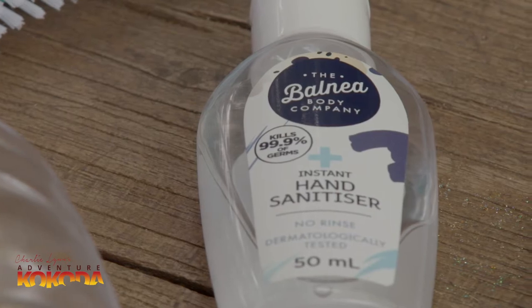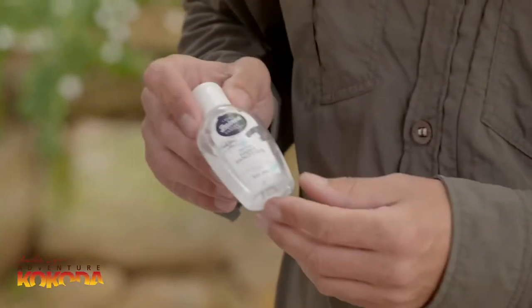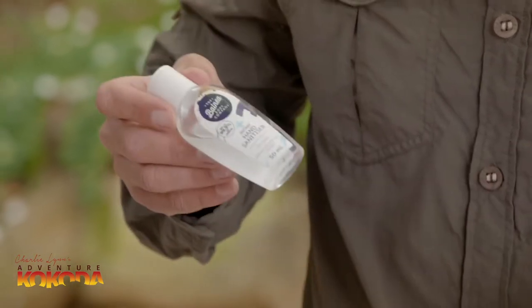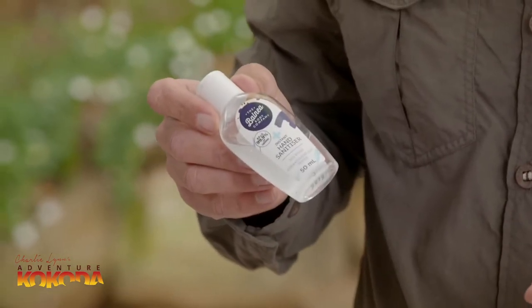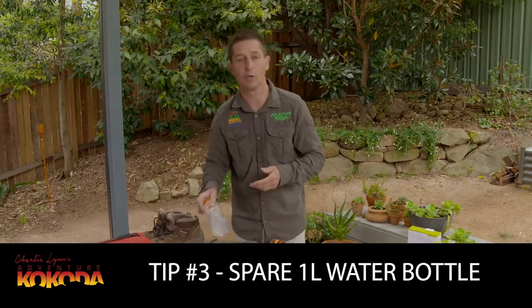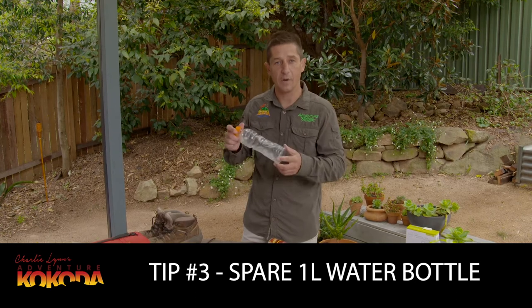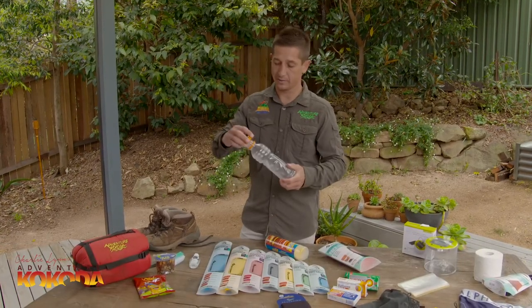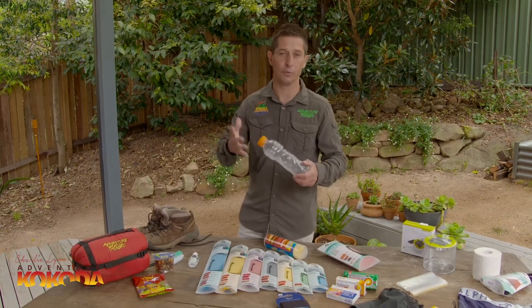Good hygiene is important while you're trekking. The jungle environment is the perfect breeding ground for germs, and the last thing you want mid-trek is an upset stomach. We encourage everyone to sanitise their hands before they eat using a small bottle of hand sanitiser. But sometimes when you're on the run and you want a quick snack of lollies or trail mix, it's easy to forget. The next tip is to take along a spare water bottle — you can keep your lollies, trail mix or snacks in there. That way you can simply pour them into your mouth, which minimises hand contact and therefore the risk of germs.